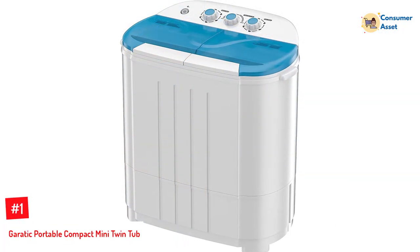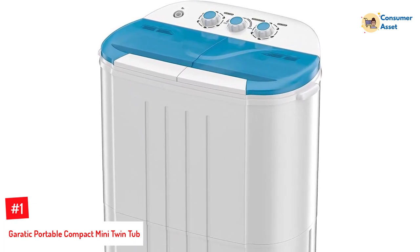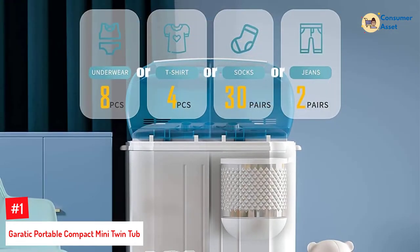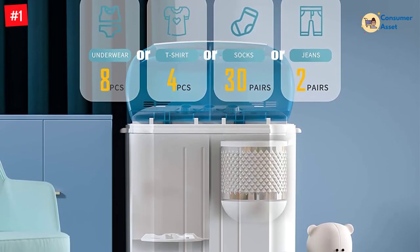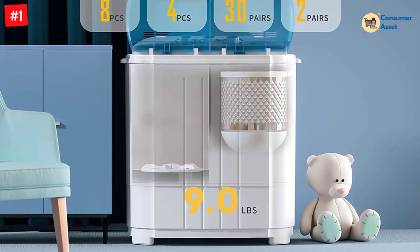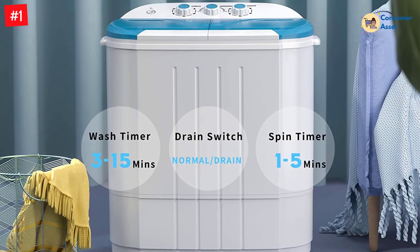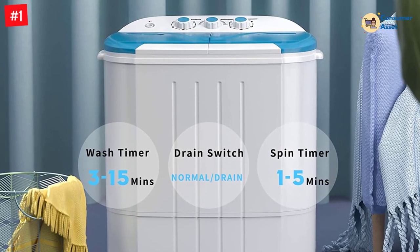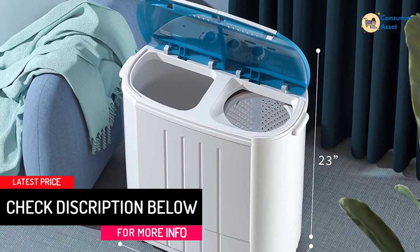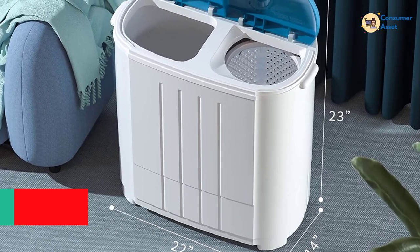Number 1: Geratik Portable Compact Mini Twin Tub. The Geratik washing machine is capable of washing up to 13 pounds of laundry at a time because it has two tubs. This washer is very easy to use because it only has a few different wash cycles. One of the tubs is used for drying while the other can be used for washing. It only takes about 15 minutes to complete a washing cycle and 5 minutes to complete a drying cycle. All you have to do is put your clothes and detergent in it, press the start button, and wait for your laundry to be done. The drainage tube is also very easy to use, and the machine is made of plastic composite on the outside so you don't have to worry about it rusting.